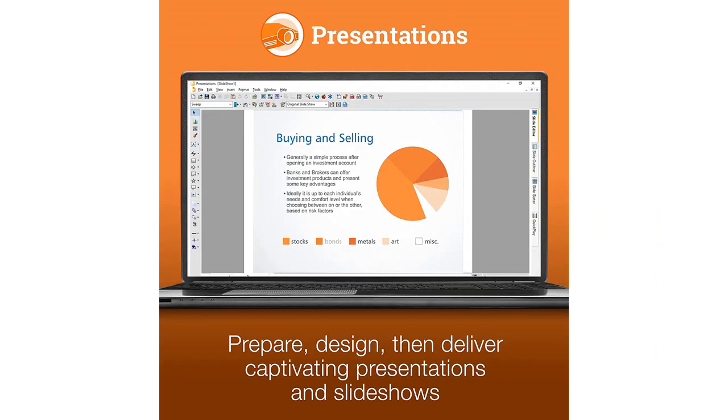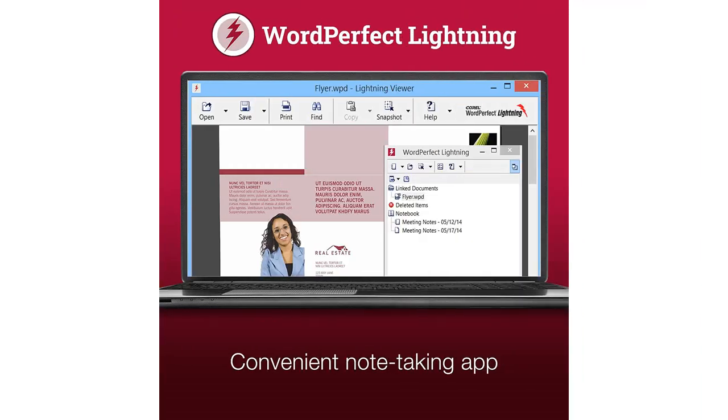The word processor has a wide range of formatting options, and I particularly like the ability to save documents in PDF format. The spreadsheets are also easy to use and provide a comprehensive set of functions.